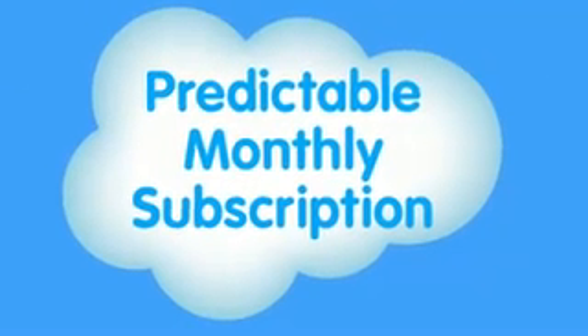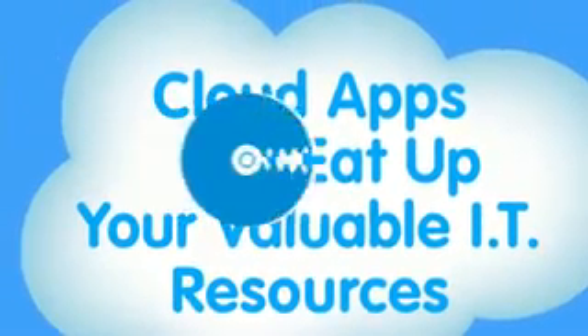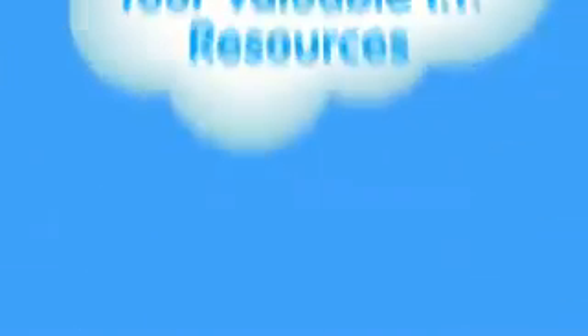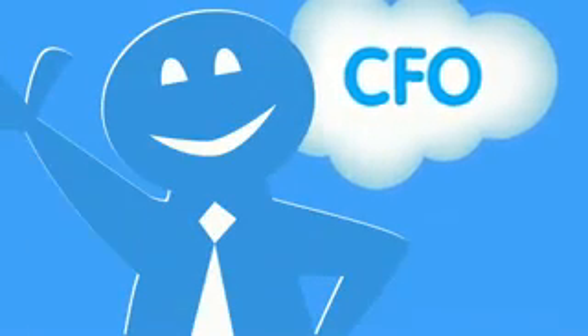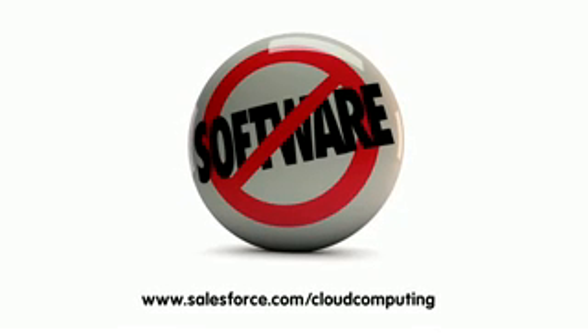The way you pay for cloud apps is also different. Forget about buying servers and software — your apps run in the cloud, you don't buy anything at all. It's all rolled up into a predictable monthly subscription, so you only pay for what you use. Finally, cloud apps don't eat up your valuable IT resources, so your CFO will love it and you can focus on projects that really impact the business, like deploying more apps. Cloud computing is a simple idea, but it can have a huge impact on your bottom line. For more information, go to salesforce.com/cloud-computing.